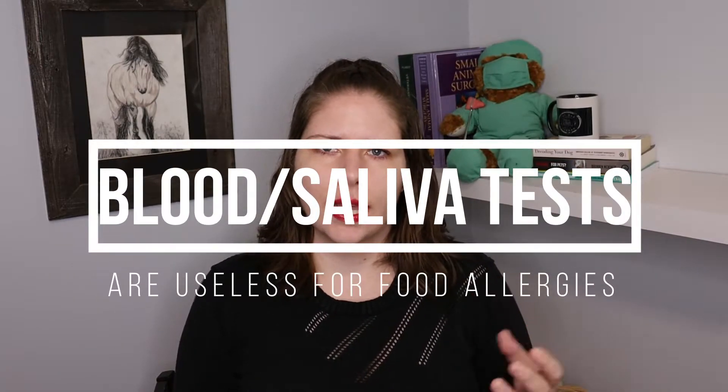The first thing you should know is that doing a blood test or a saliva test is not an appropriate way to try to rule in or out a food allergy. All these tests tell us is if the pet has come into contact with that ingredient before. It has nothing to do with whether your pet actually has an allergy to that ingredient. Those are an entire waste of money — do not do them.